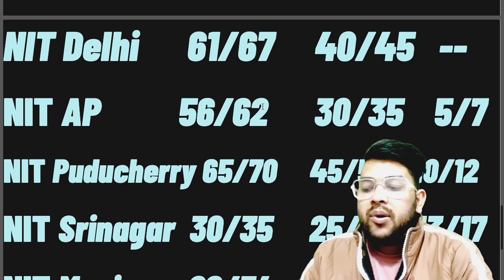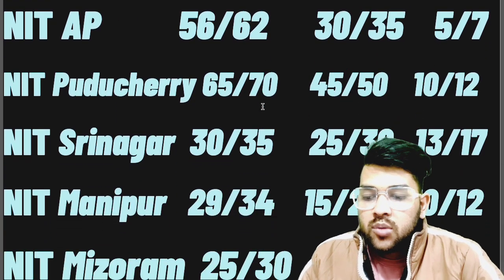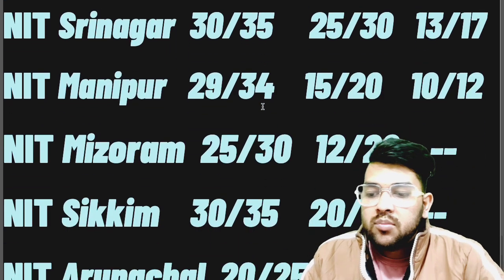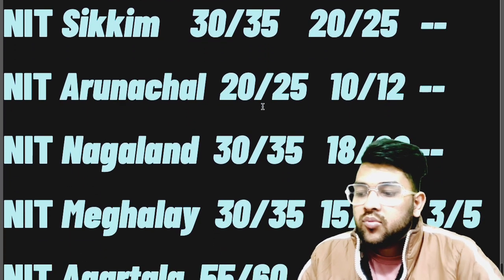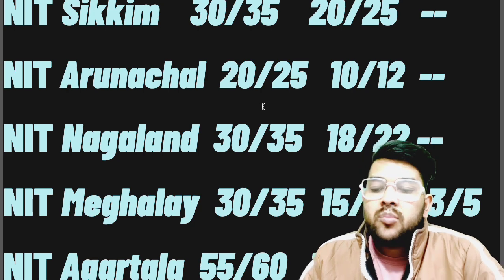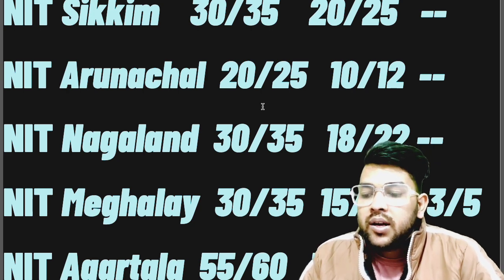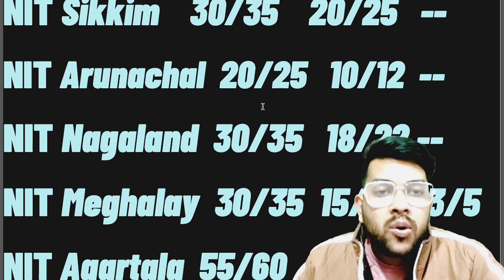For NIT Puducherry: 65, 45, and 10 marks. NIT Srinagar: 30, 25, and 13 marks. NIT Manipur: 29, 15, and 10 marks. NIT Mizoram: 25 and 12. NIT Sikkim: 30 and 20. NIT Arunachal: 20 and 10. NIT Nagaland: 30 and 18. NIT Meghalaya: 30, 15, and 3 and 5 marks for the lowest possible branch. NIT Agartala: 55, 30, and 2 and 4 marks.